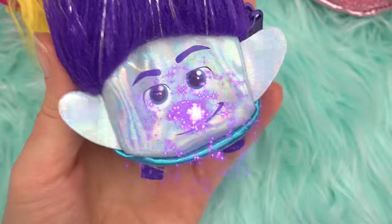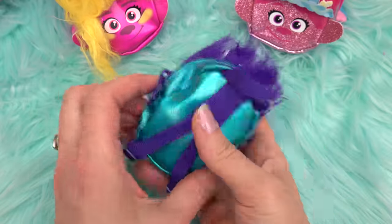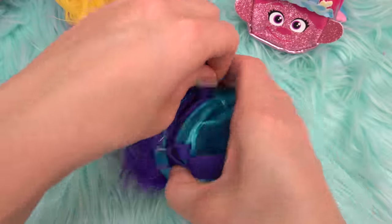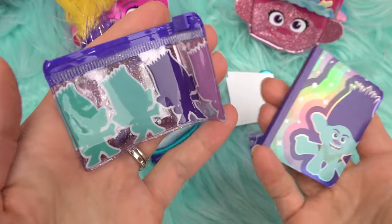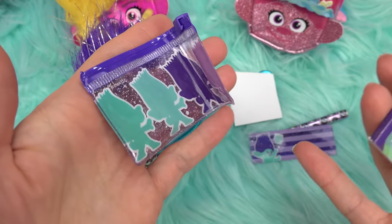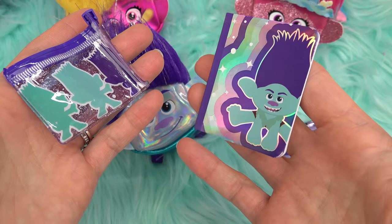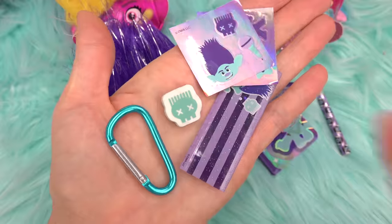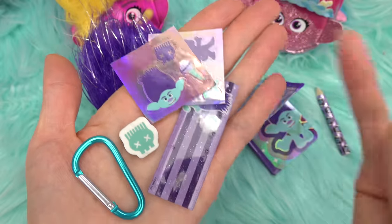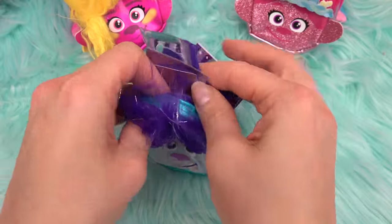What about Branch? He is very shiny with shiny troll hair. His backpack is very purple and turquoise — it's like a shadow of him in different colors. His notepad is pretty awesome, and he has a pen with record players. We also have an eraser, stickers, and a ruler. All right Branch, let's collect all your things and put them back in.